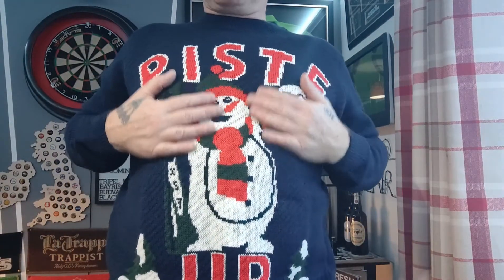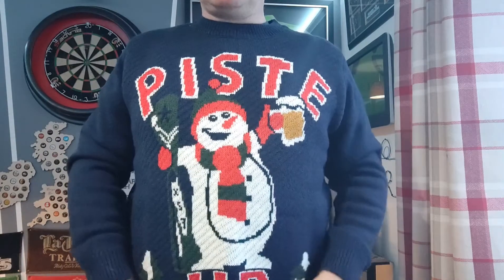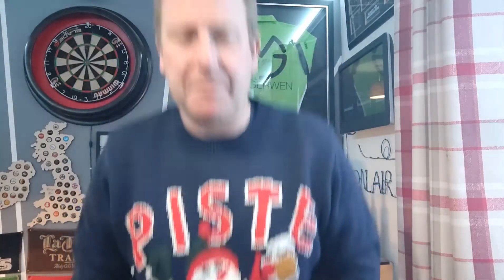So let's just show you the jumper. There's going to be a few different Christmas jumpers coming up while I do the videos. This one is a pieced-up snowman with a beer and his arms in the air. So there you go — it all goes wrong doesn't it.